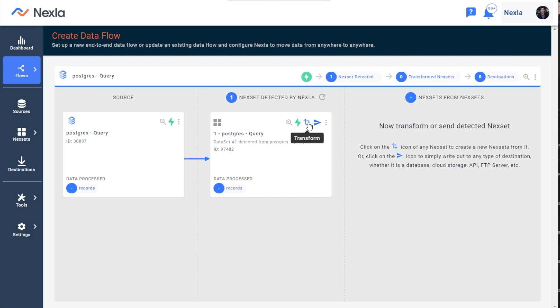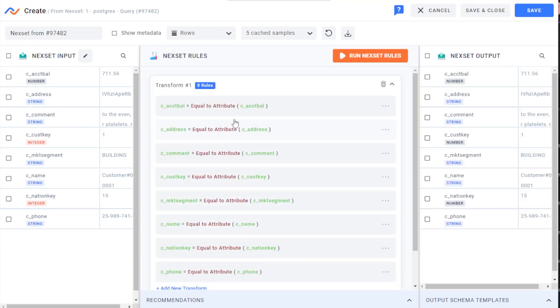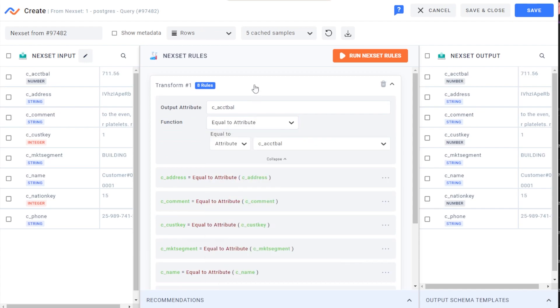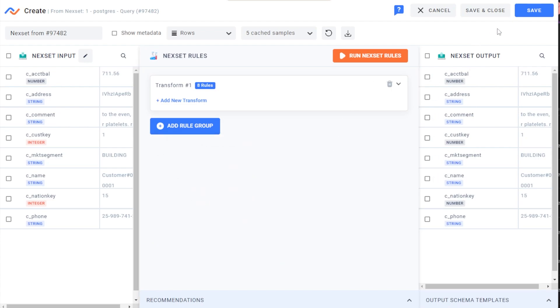With my ready-to-use Netset, I can click the transform button and apply many common and complex transformations in the transform screen. Here I can select from Nexa's hundreds of pre-built transformations or code my own to conform my data as needed for Google Cloud SQL. I can also set validation rules and filters to get specific data from my database. Once I'm happy with the output on the right, I'm ready to send to destination.